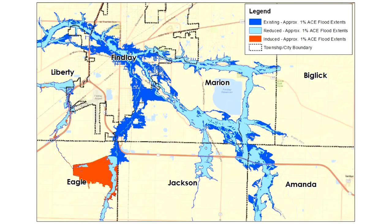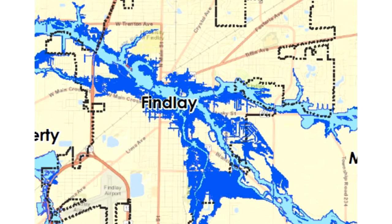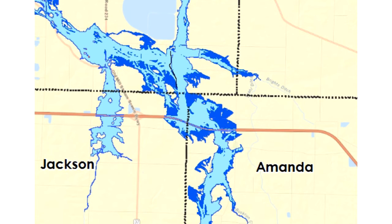The dark blue is the existing conditions 100-year floodplain inundation limits. The red is induced flooding — for example, this is Eagle Creek. The light blue is what the 100-year floodplain would look like if the suite of projects is implemented. There's a fairly sizable reduction along the Blanchard River in Findlay, a really significant reduction along Eagle Creek, and also a fairly sizable reduction once you move out of town and start going up the Blanchard River. There's a lot of acreage out here that is no longer inundated outside of town.